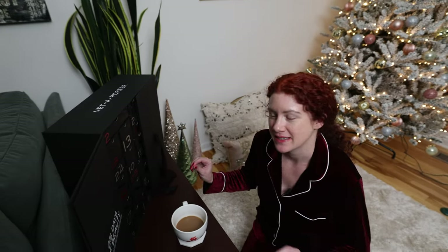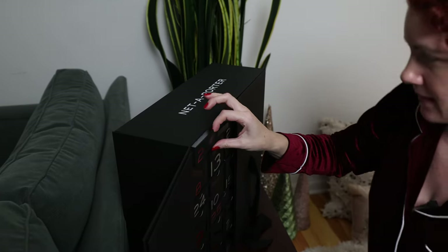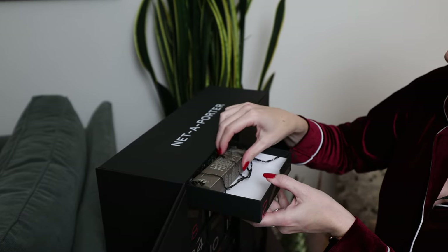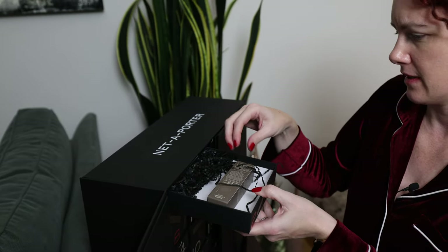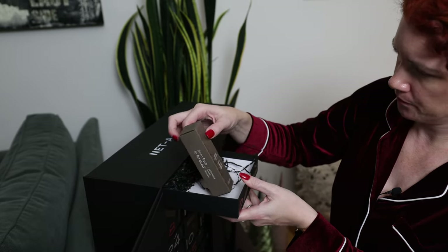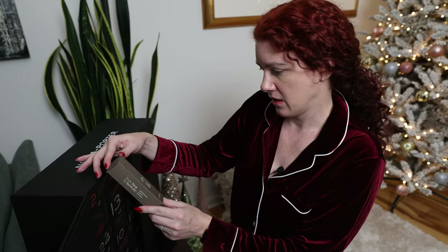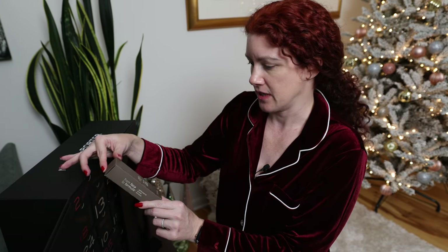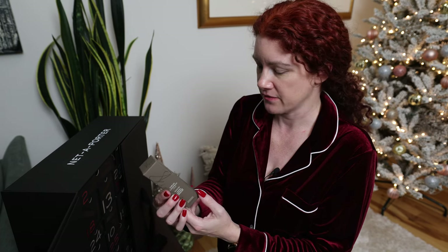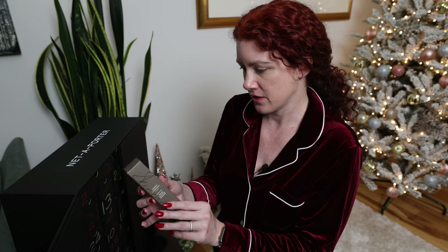Let's move on to day two for the Net-A-Porter one. This is in the top left. These are some deep drawers — I think there's some big things in our future. Sarah Chapman London, Intense Hydrating Booster, Moisture Serum. Moisture Serum sounds good for winter. I haven't actually heard of this — have any of you guys tried it out? Let me know.